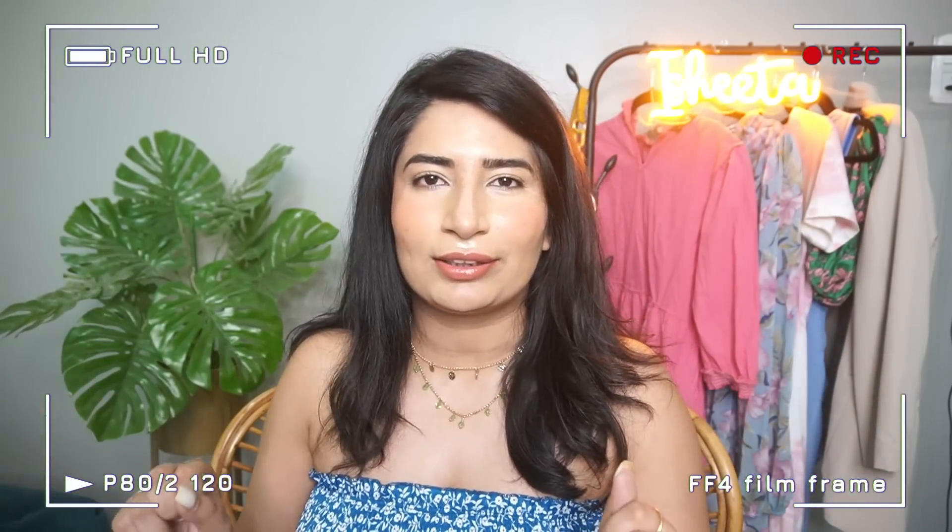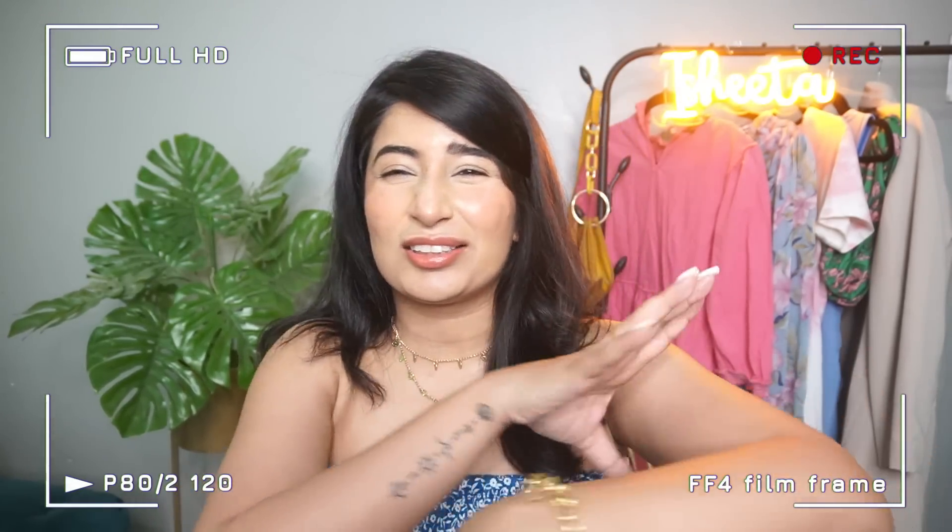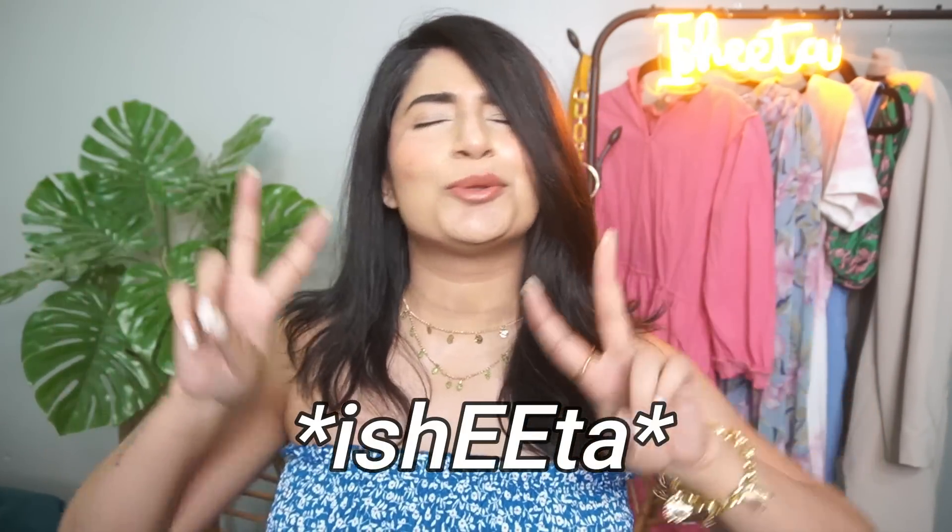I don't know what I'm going to title this video, honestly. It's also a good offer on Amazon. Hi everyone, welcome back to the channel. This is Ishita — Ishita with two E's.